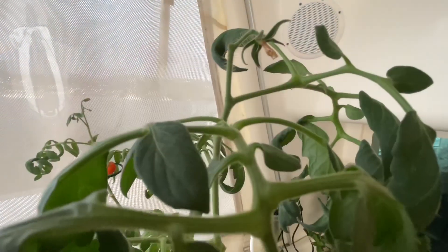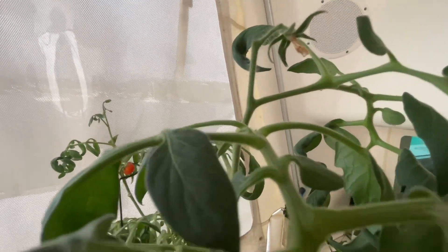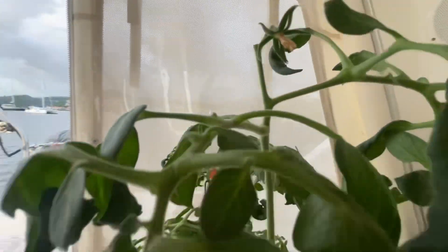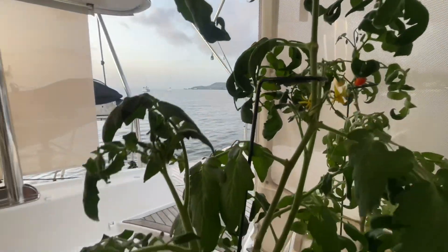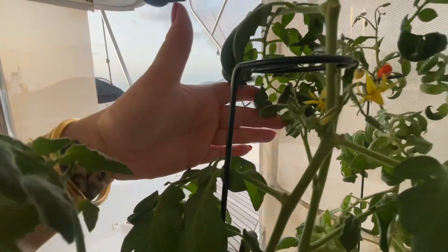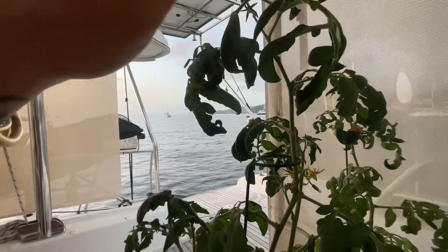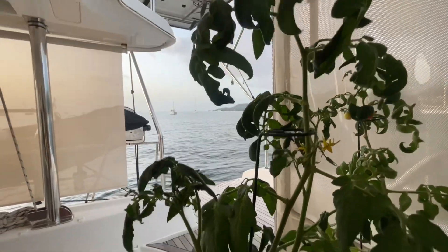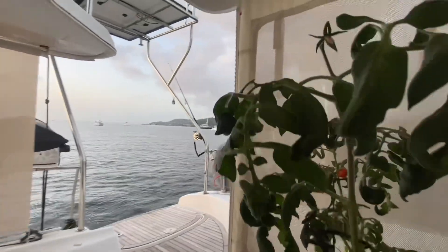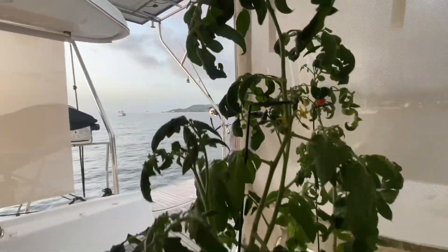I'm calling it quits on the geraniums — this is my third time trying to grow them from seed and they just don't seem to be thriving here. After inspecting the tomato plant, there's one little tomato starting up at the top and two suckers shooting off that will be flowering. My plan is to cut the top part off to allow these two, which are bearing a lot more fruit, the chance to grow.